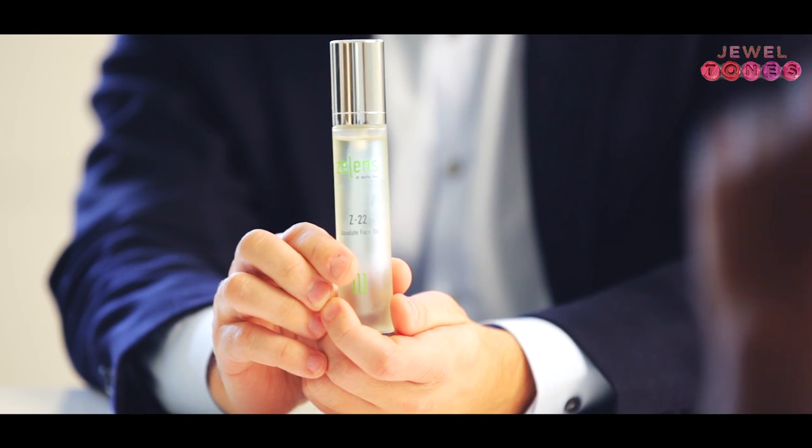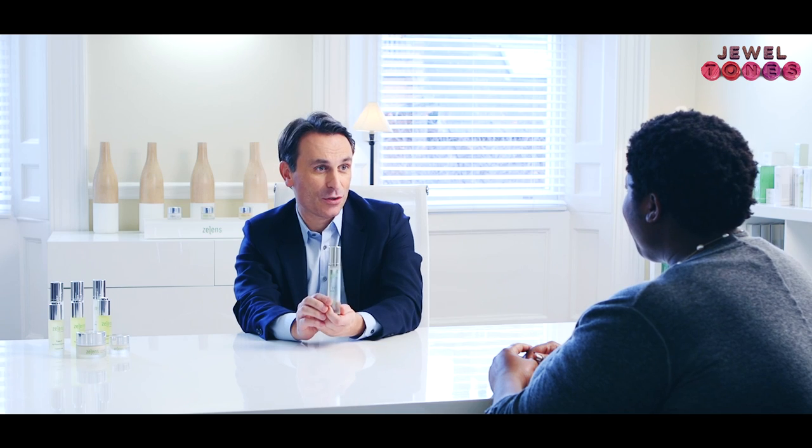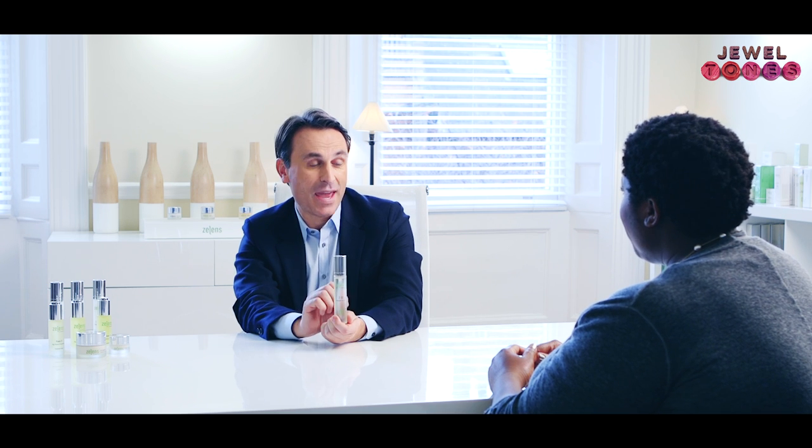I developed Z22 oil, which is a combination of 22 oils. The main ingredient, the main oil inside, is a shiso oil.